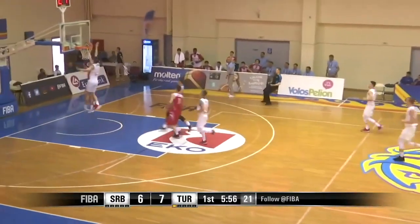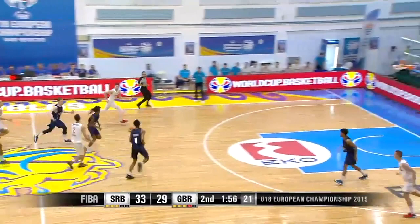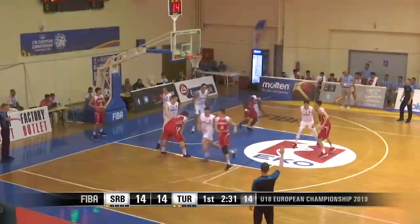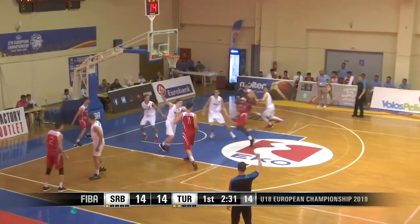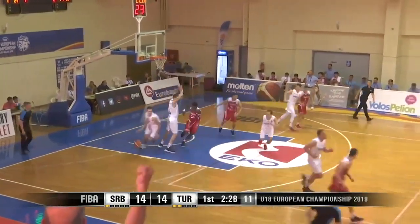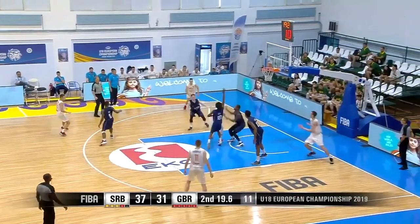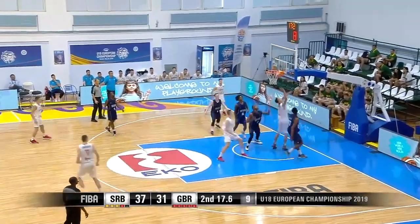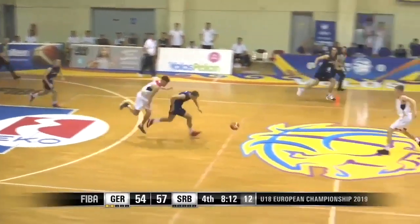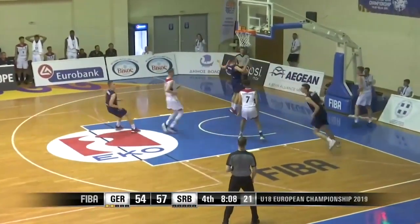He also has limited experience against top-notch competition, as he played only in the second division of the Euroleague. An 18-year-old seven-footer will have anybody interested. He's a power forward that plays like a guard but also has the build of one. Whichever team drafts him will need to fine-tune his abilities. Alex played two games in the Euroleague two years ago and did not play this past season, so a team is going to have to take a flyer on him in the middle of the round, hoping they get their Giannis.